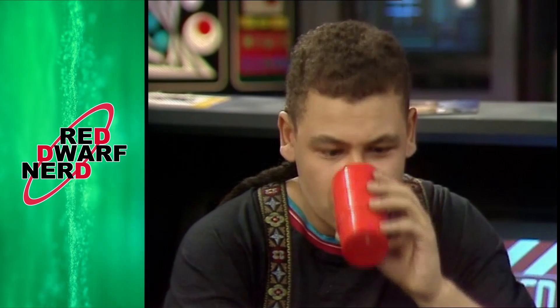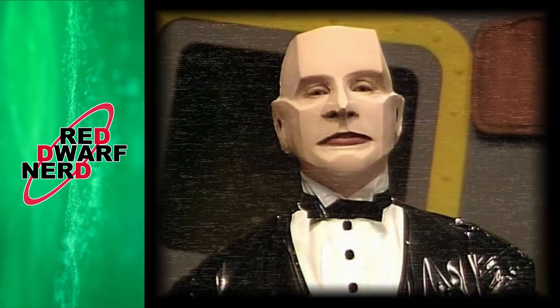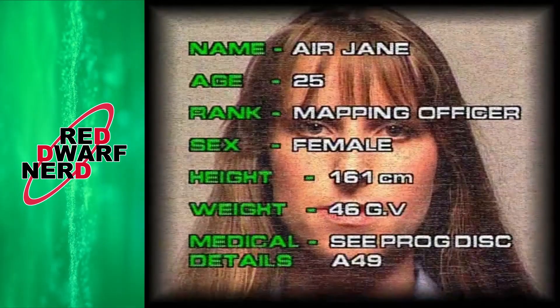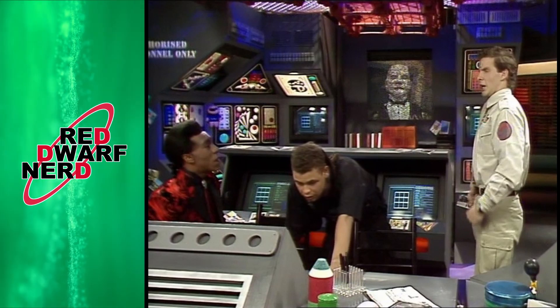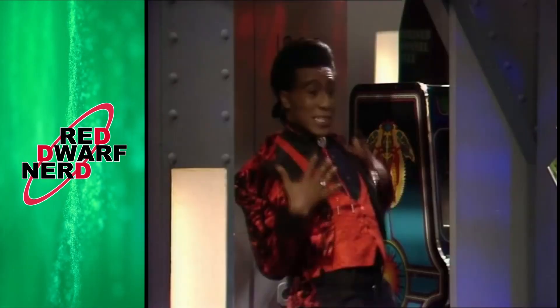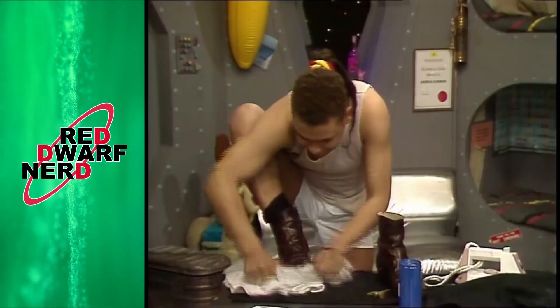We get the brilliant 'dog's milk lasts ages because no bugger'll drink it' gag before finally getting that distress call from Kryten aboard the Nova 5. Kryten appeals for help to save the three remaining crew members, all of whom are women, much to the delight of the Dwarfers. With one day to prepare, the boys set to work getting ready for their first encounter with a woman in over three million years.